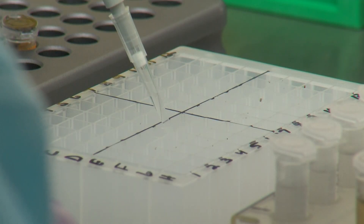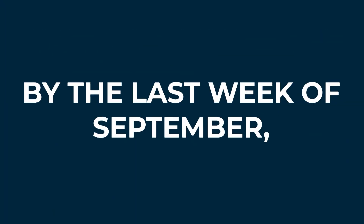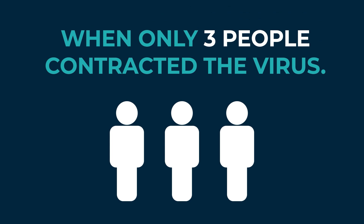Unfortunately, this uptick in mosquitoes testing positive for West Nile virus has also led to more humans contracting the virus. By the last week of September, nearly 140 people in Maricopa County had tested positive for West Nile virus, compared to the same time last year when only three people contracted the virus.